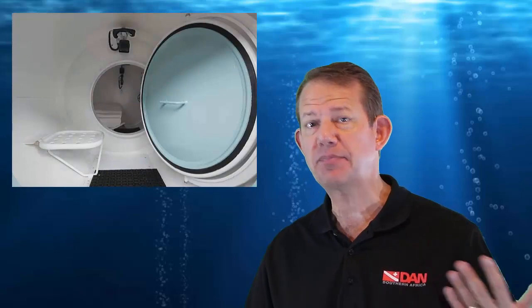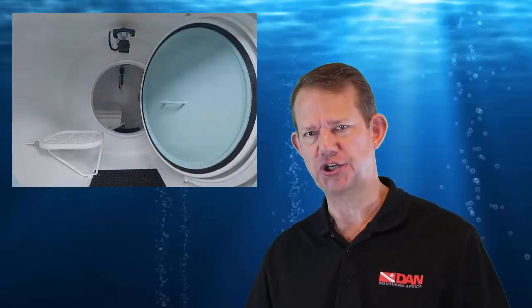Let's look at decompression sickness as a hazard of gas uptake and elimination. It is one of the hazards associated with underwater diving, and it is the controlled or uncontrolled release of gas from tissues during the ascent or decompression process that may cause the problem.